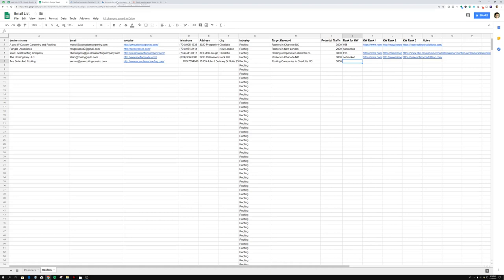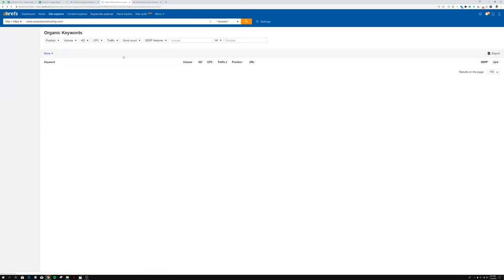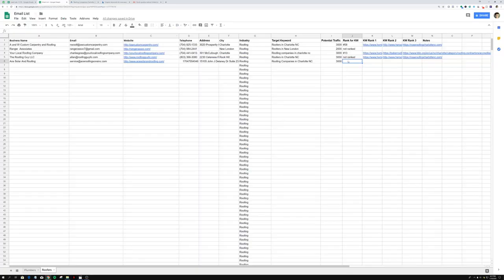Now, the rank for the keyword is actually one of the biggest parts — this is what makes the email so personal and gives it such a high response rate. People open it and read it, but if it looks like a spam email they're not going to care. Going back to Ahrefs, we scroll to find 'roofing company Charlotte NC' and their position is 25. So we go into the email list and write '#25' — make sure to put the number symbol in because it's vital for the next part.